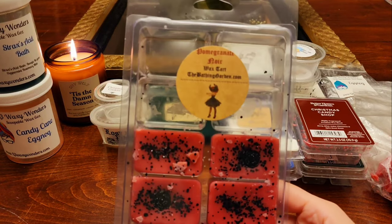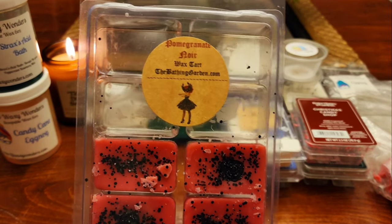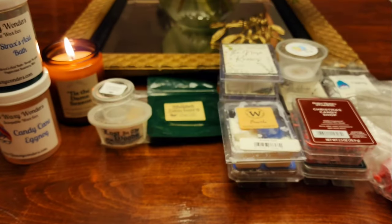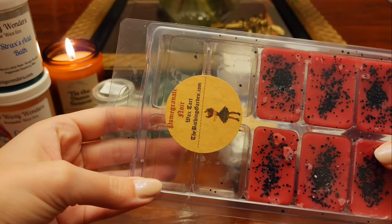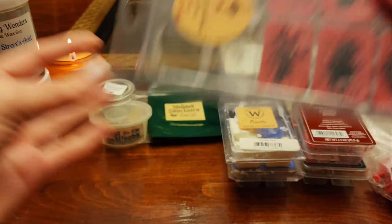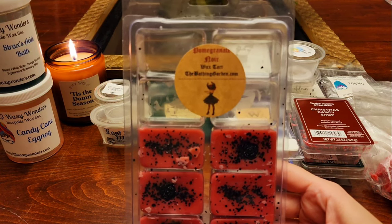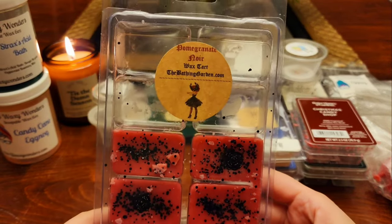From The Bathing Garden I have Pomegranate Noir — one of my favorites. I think it's a Tom Ford dupe. It's a very strong scent. I usually cut these in half or thirds. It's like so clean but still dark at the same time. I really need to get a perfume of this — it's been years that I've been wanting it. I love it. Pomegranate Noir from The Bathing Garden — highly suggest it. It's a unique scent and a favorite of mine.